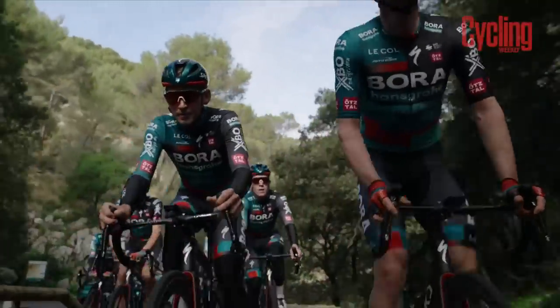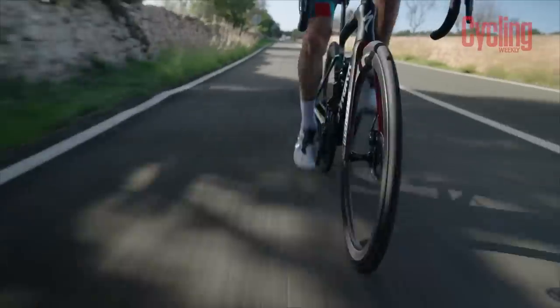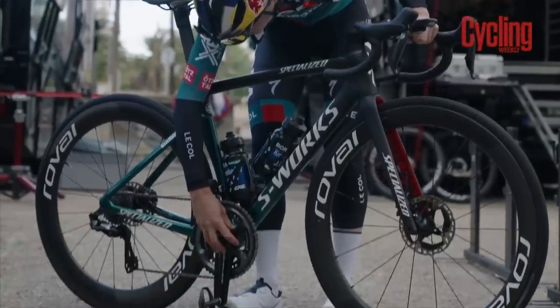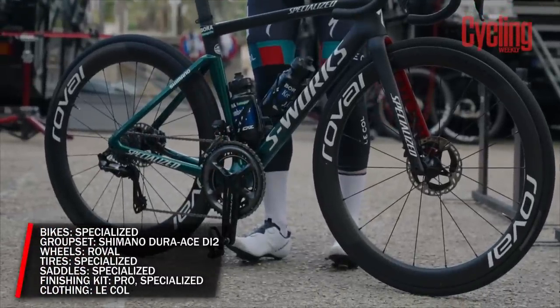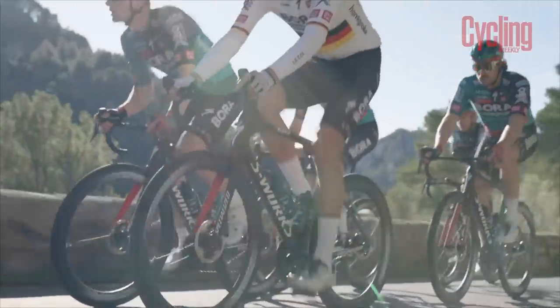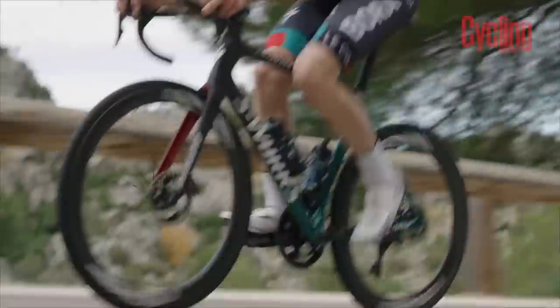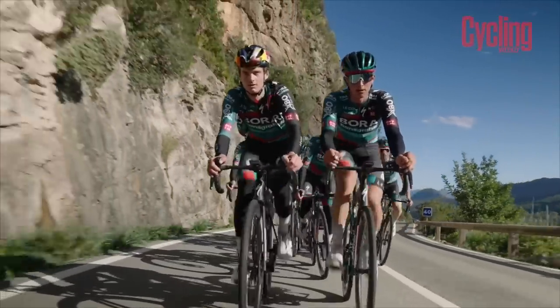Last year was a breakout year for the German outfit, winning its first Grand Tour behind Jai Hindley at the Giro d'Italia. He'll be going to battle again aboard familiar bikes, with Specialized returning as the main equipment sponsor. The US brand not only supplies the Tarmac SL7 and Shiv TT bikes, but also the Roval wheels, tires, and saddles. The finishing kit comes from Shimano subsidiary Pro. Shimano will also provide the groupset in the shape of 12-speed Dura-Ace Di2 — in fact, the Japanese brand remains the dominant choice at WorldTour level, supplying 14 of the 18 teams.